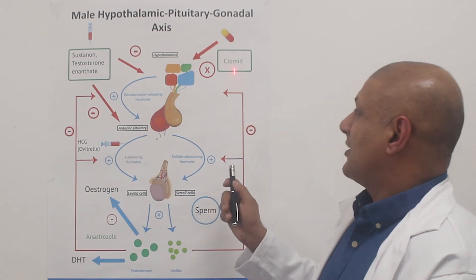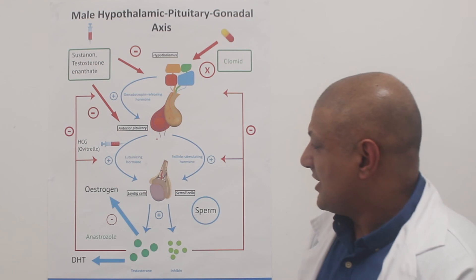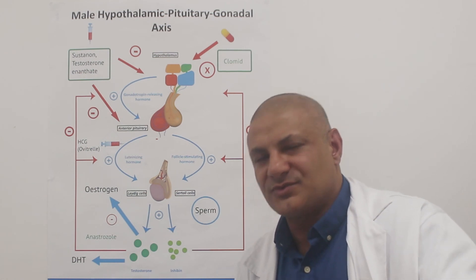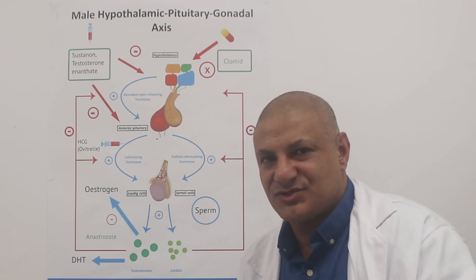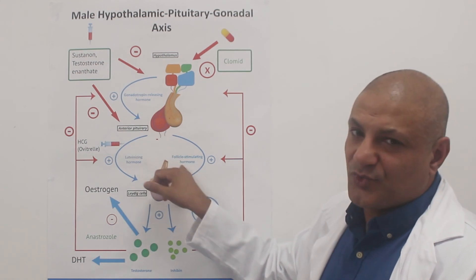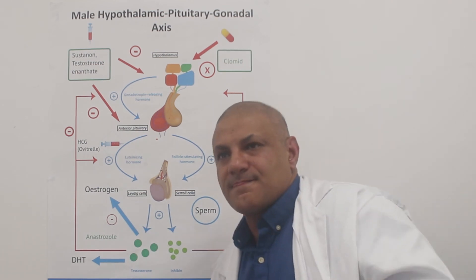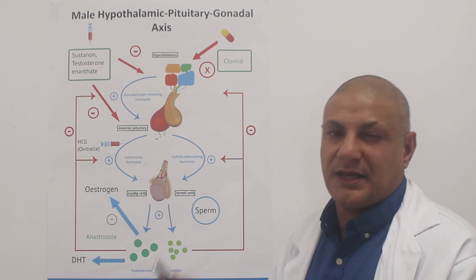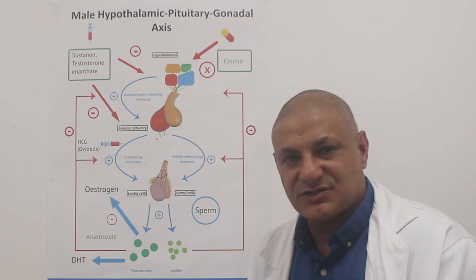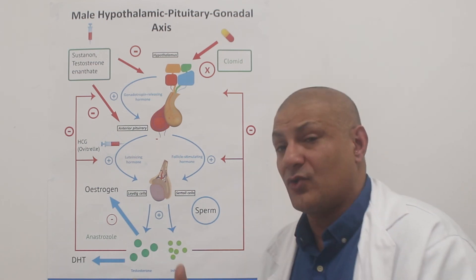Another way is quite clever: Clomid. Clomid acts on the estrogen receptors in the hypothalamus — it blocks them. The brain knows that estrogen comes from testosterone, so it assumes that testosterone levels are low. What Clomid actually stimulates is the increased production of FSH and LH, so we still get that increase in testosterone. That concludes this video on the male hypothalamic pituitary testicular axis, and hopefully you now have a better appreciation of where testosterone fits into the whole negative feedback effect and why we would use HCG or Clomid.